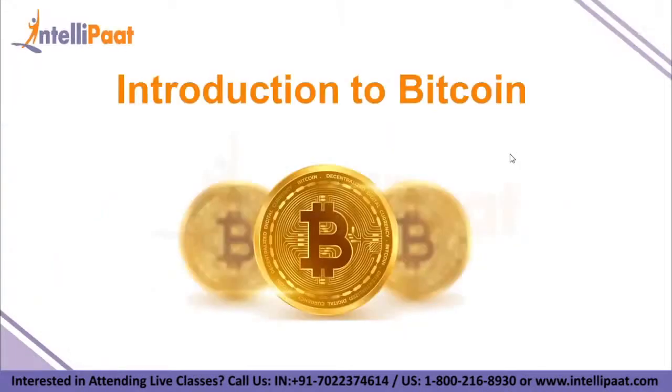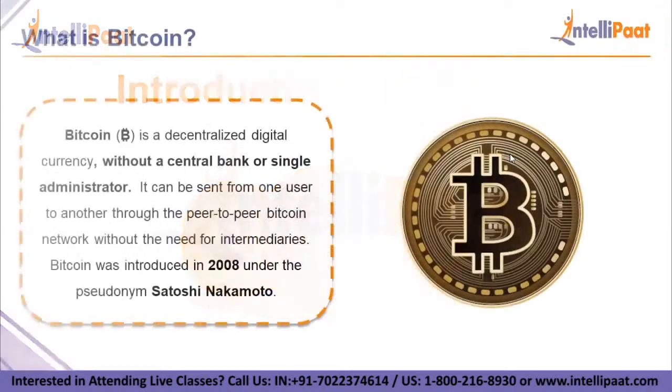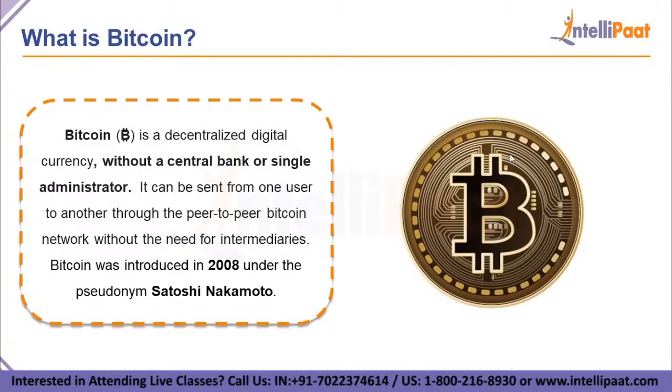Let us begin by understanding what exactly is Bitcoin. Bitcoin is a decentralized digital currency without a central bank or single administrator. It can be sent from one user to another through the peer-to-peer Bitcoin network without the need for intermediaries. Bitcoin was introduced in 2008 under the pseudonym Satoshi Nakamoto. Launched in 2009, Bitcoin is the world's largest cryptocurrency by market capitalization.